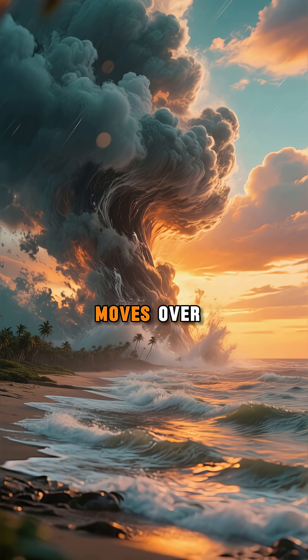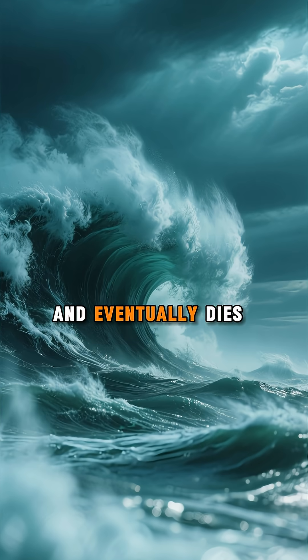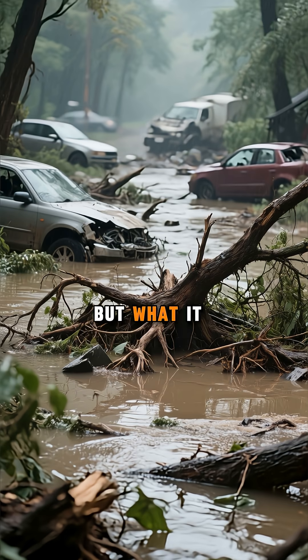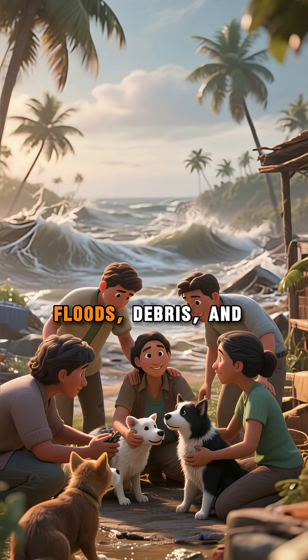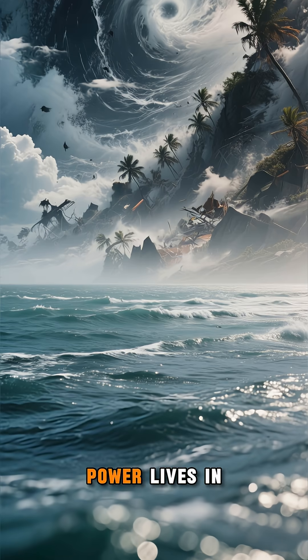Once the storm moves over land or cooler water, it loses its heat source, weakens, and eventually dies out. But what it leaves behind — floods, debris, and stories of survival — reminds us how much power lives in the sea.